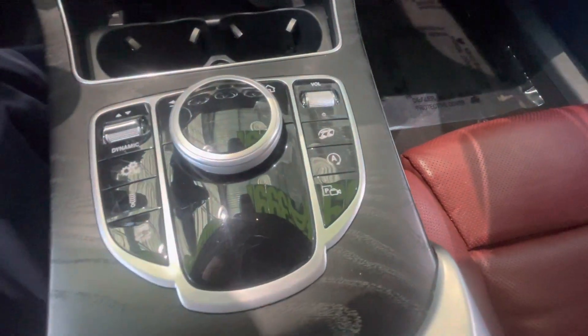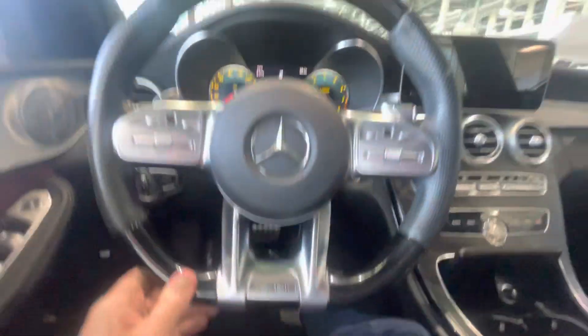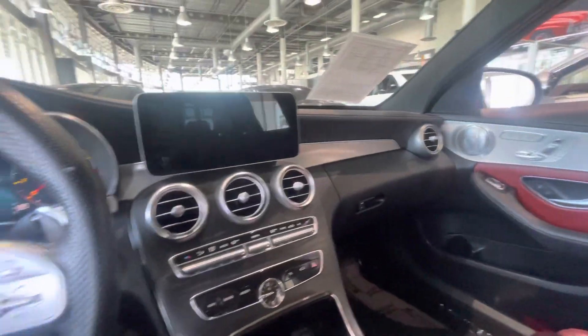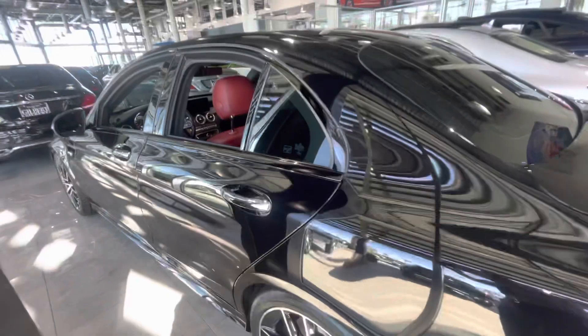Surround view camera system — pretty amazing vehicle. And it's got a piano lacquer steering wheel; you don't see that much on an AMG, that's pretty rare. I do have pictures of the Apple CarPlay to show you what the screen looks like with Apple CarPlay working — I'll text that over to you.